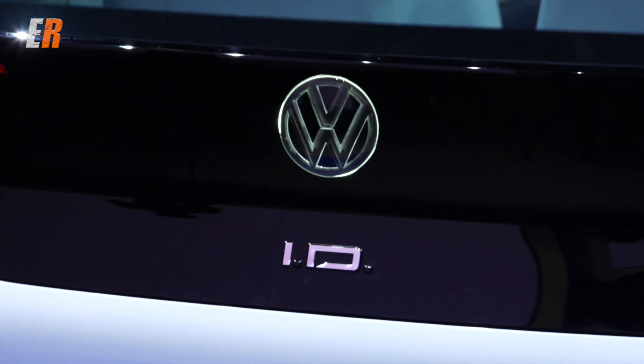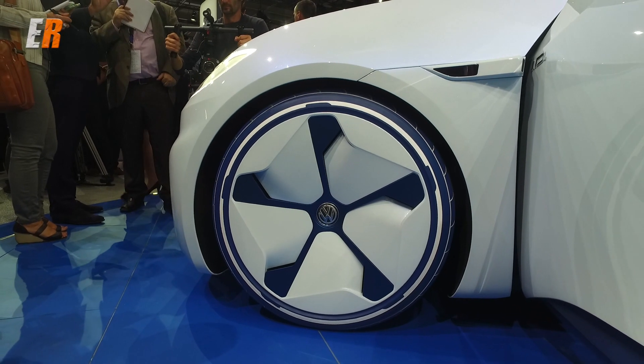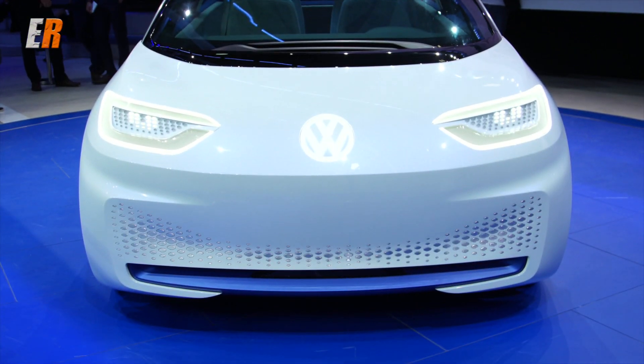Just look at how futuristic this car looks. From the side there are no mirrors, you have aerodynamic wheels, and you've got this funky looking grille that will probably not be the same on the production model.